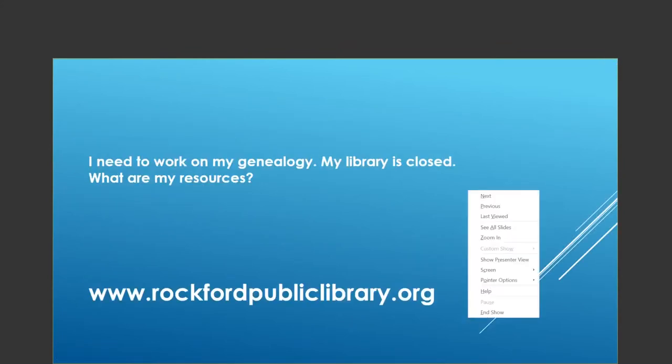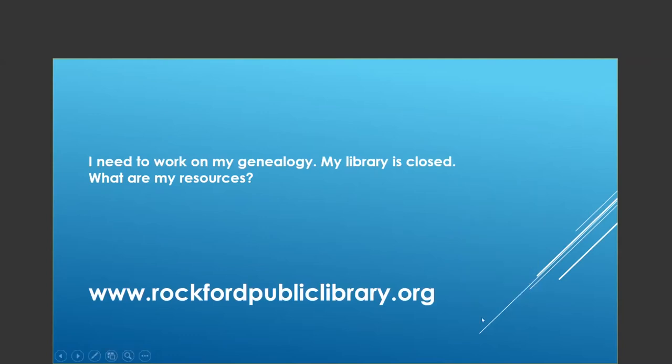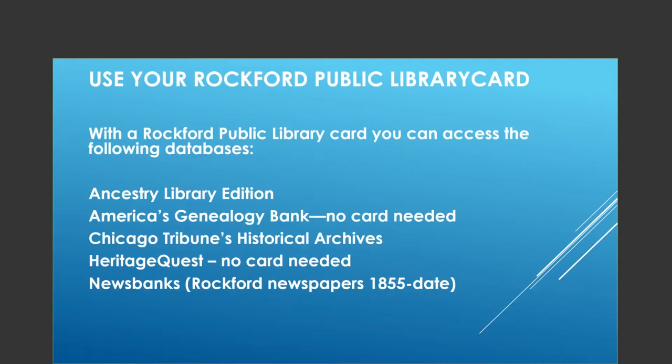When you want to work on your genealogy and your library is closed, go to www.rockfordpubliclibrary.org. You can access the following databases: Ancestry Library Edition, America's Genealogy Bank — for which you don't need a card — Chicago Tribune's Historical Archives, Heritage Quest — also no card needed — and News Bank, which covers papers from 1855 to date.